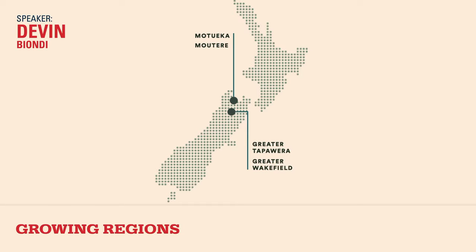New Zealand has two islands, and all the hops are grown on the northernmost tip of the South Island. The whole landmass is probably similar in size to Oregon State, about 4 million square miles, so it's a pretty small area. For our purposes, we're covering about a 40-kilometer circle encompassing the Motueka region, Muturi, Greater Tapoeira, and Wakefield — which is the Waimea Plains.